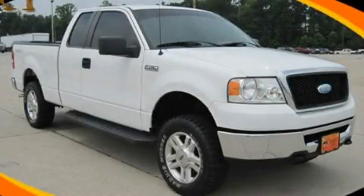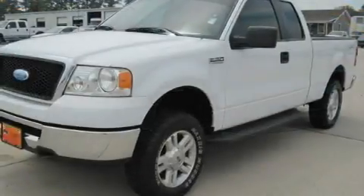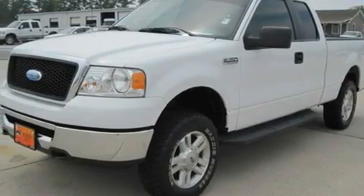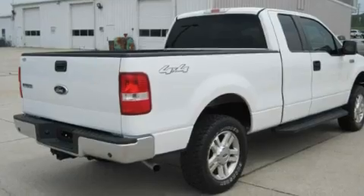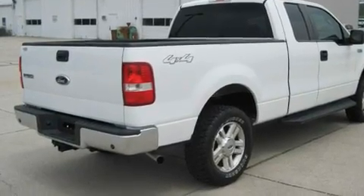This is a 2007 Ford F-150. It has the power to move what you need and the look, too. It features a 5.4-liter, eight-cylinder engine, a four-speed automatic transmission, and four-wheel drive.